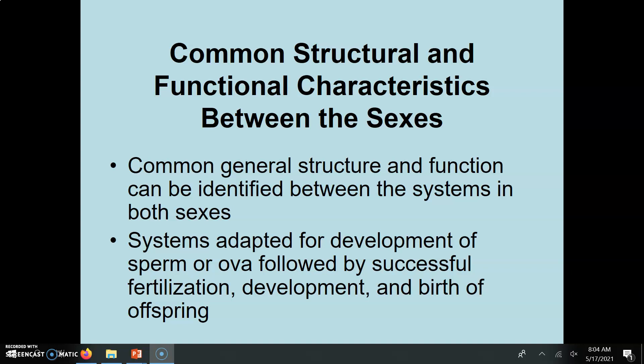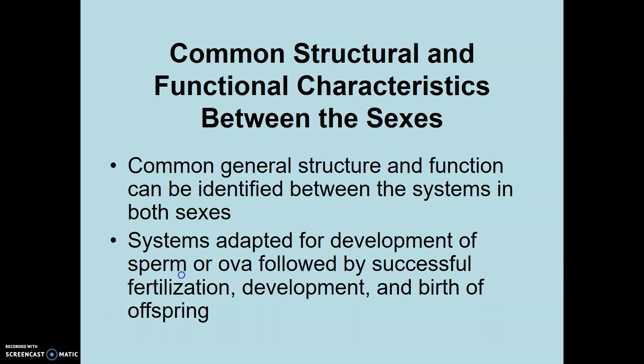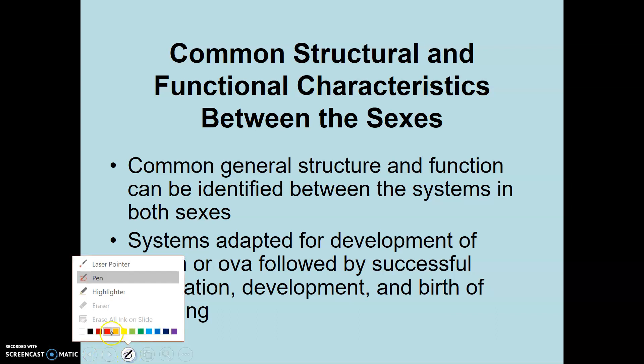Basically, the function is to produce gametes, which in the male would be sperm. In the female are ova — we already talked about that.